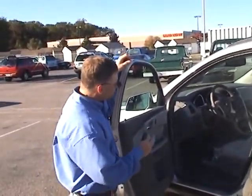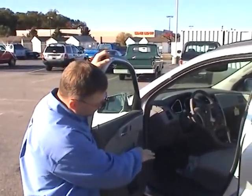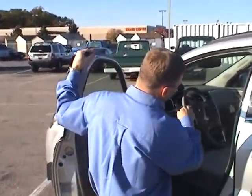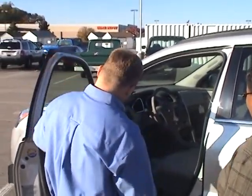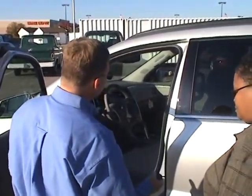Inside the vehicle, we have all the options that you'll ever need. It's an 8-way power seat. You have XM radio. We have power windows, power locks — all that stuff's standard. Keyless entry so you can get into the vehicle.